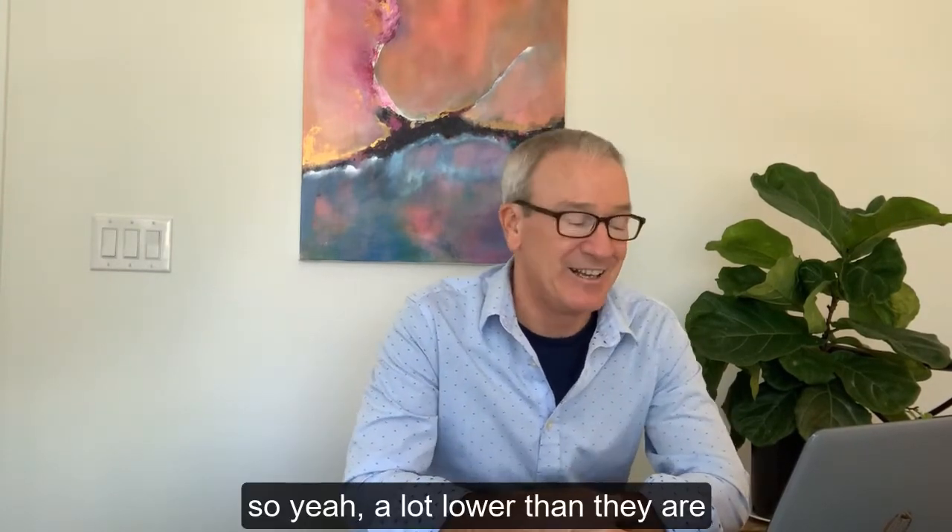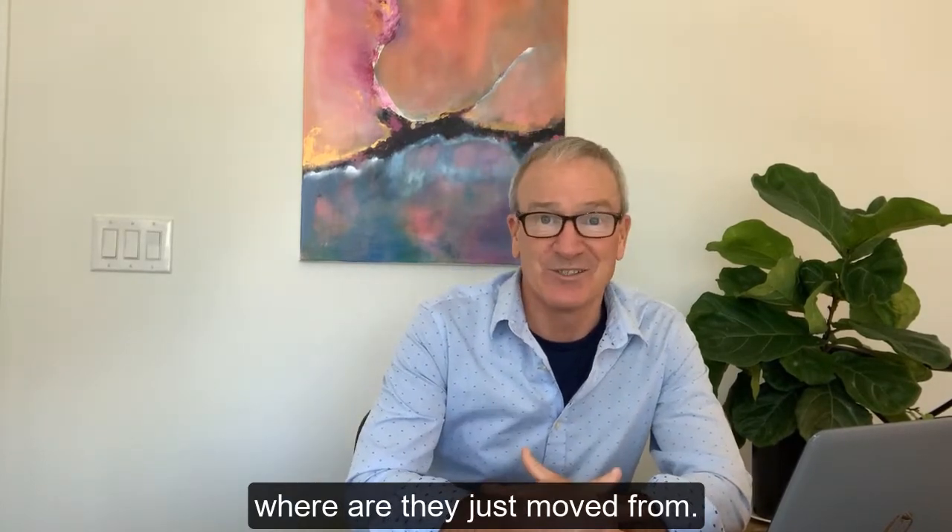That gives your annual property taxes for the home they just bought at $488,000 — $1,608.45. So yeah, a lot lower than they are where they just moved from.